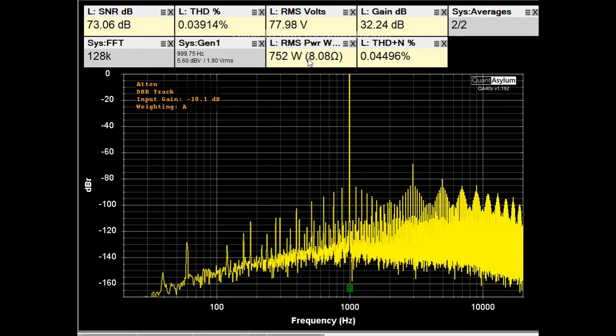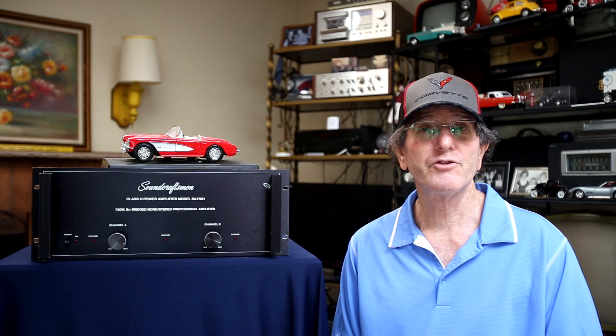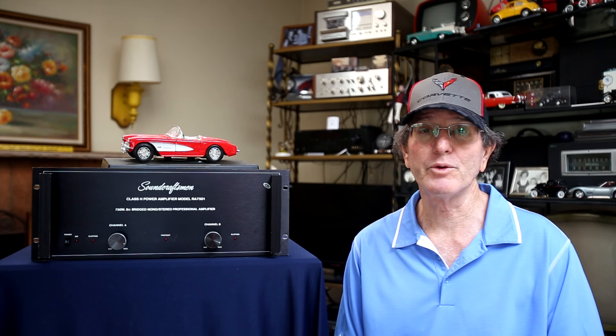Here we have the RA-7501 putting out 752 watts into 8 ohms in bridged mono mode at about 0.05% THD plus noise — THD alone is a bit better at 0.04% — with an SNR of 73dB. This is really outstanding for this amplifier working as a mono block. In bridged mono mode the gain increases from 29dB to 32dB.